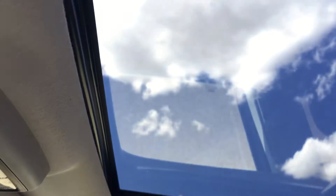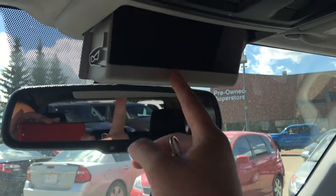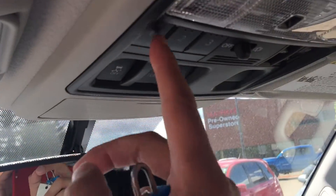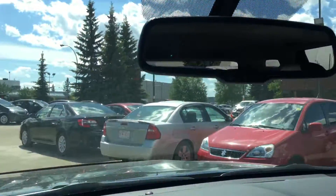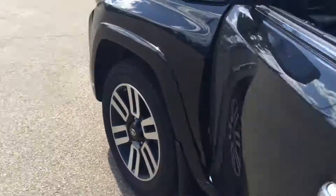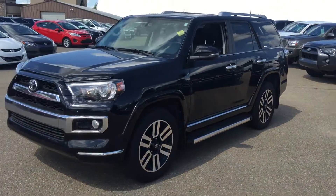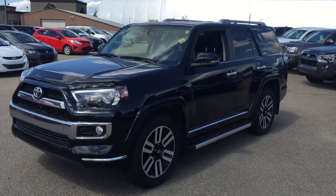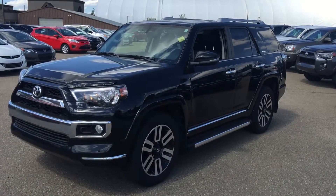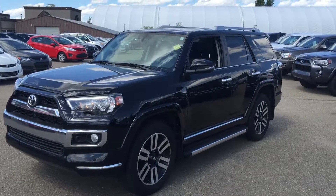Up there is your sunroof and sunglasses storage. You can also program up to three garage openers there as well. Once again, this is Andy Lam from Mayfield Toyota Puyon Supercenter. I'm looking forward to meeting you in person. Thank you very much for your time and have a great day.